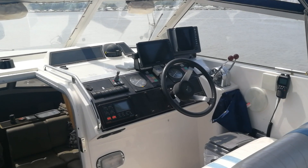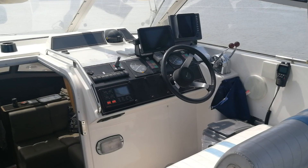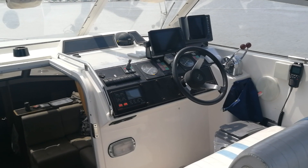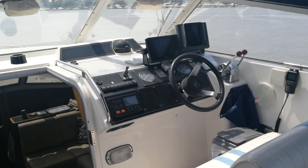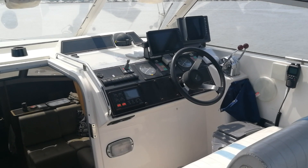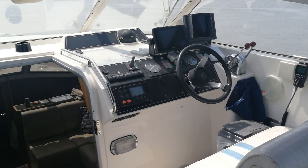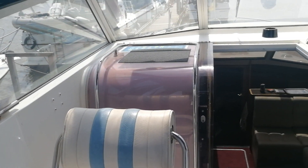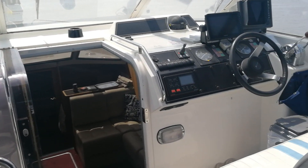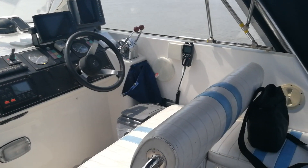Welcome, this is John from BoatshedMedway.com. We are aboard today this splendid Broome 33, a 1993 vintage in superb condition, and as you can see here we are starting out in the main cockpit of the boat.